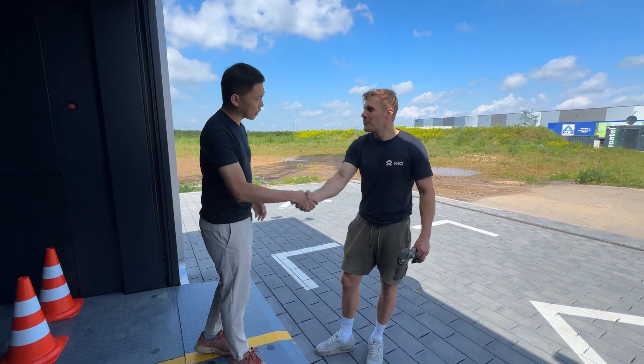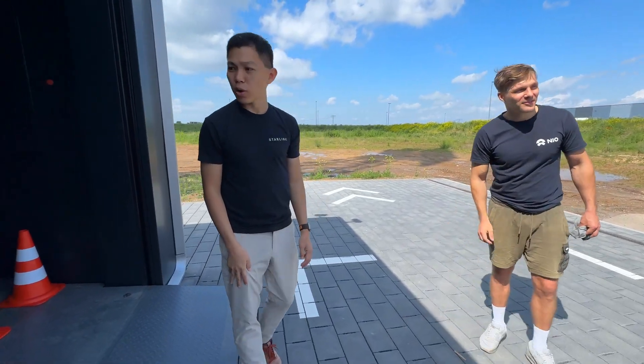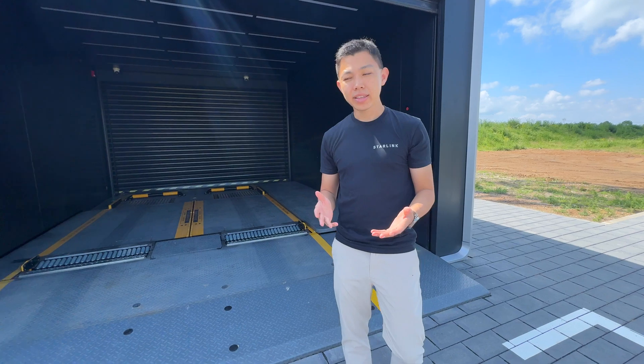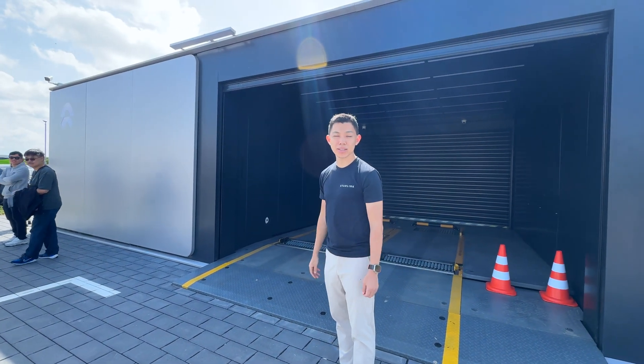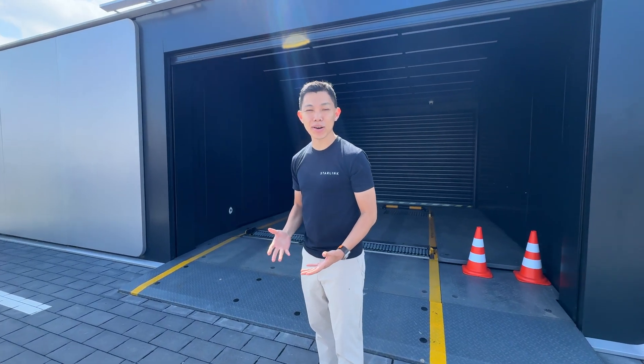Thank you so much for doing this — it was nice to meet you. This was our first time visiting the Neon PowerSwap station. If you follow the Neon show, we can stay live in Germany. Let's drive the car — we can try it. Four minutes, going from fresh with only one percent battery to roughly about 400 km range. Very, very cool experience here in Germany. Click subscribe to stay updated on more videos on E-Base.